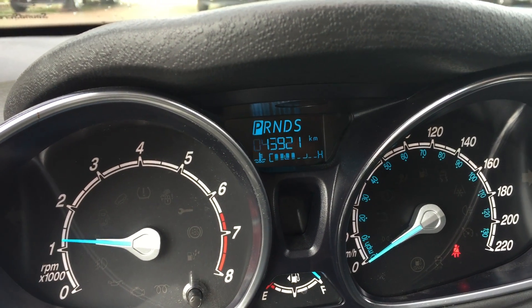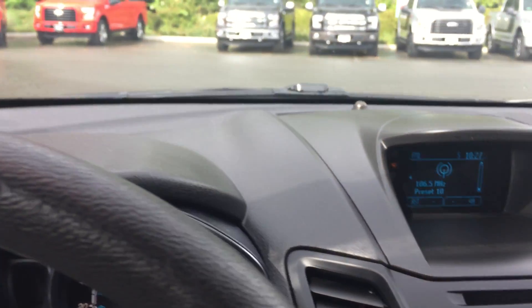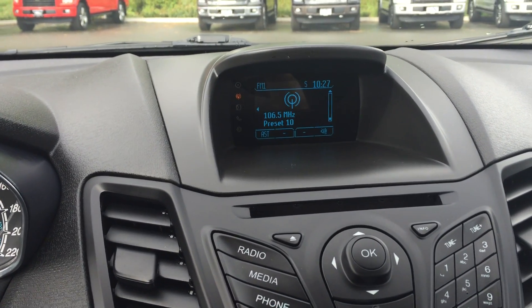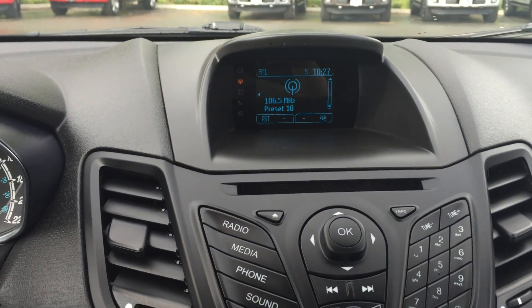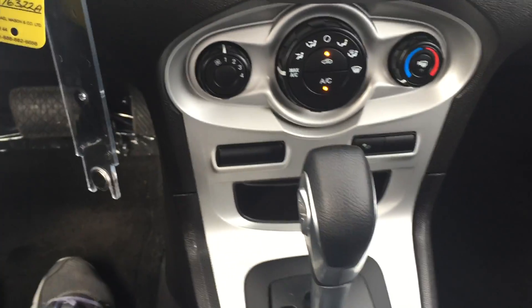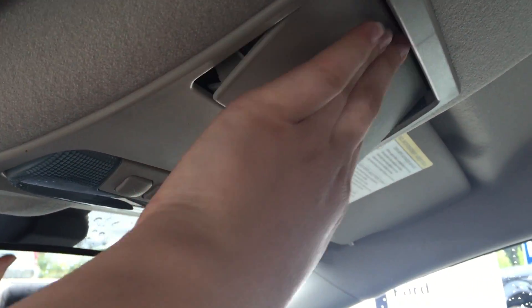On the steering wheel itself, you've got the SYNC hands-free as well as the volume controls for the audio. It's an automatic transmission. On the dash itself, you can use this lever right here and press the button. Currently we've got the amount of kilometers traveled, but you can cycle through many different things, including the temperature.